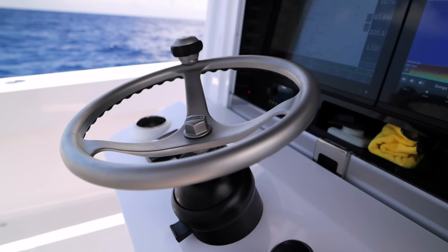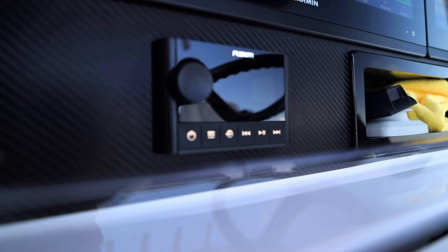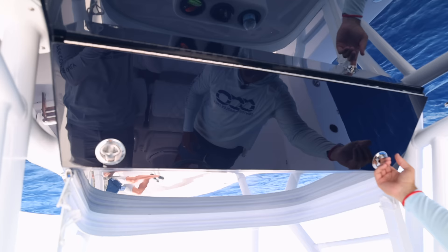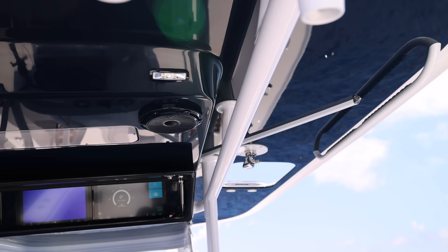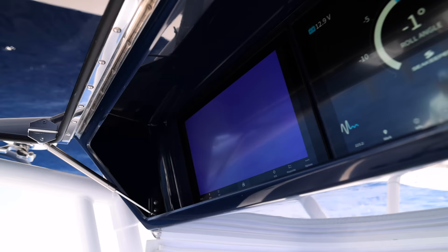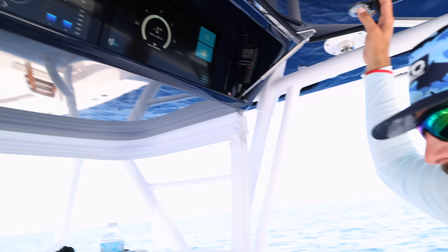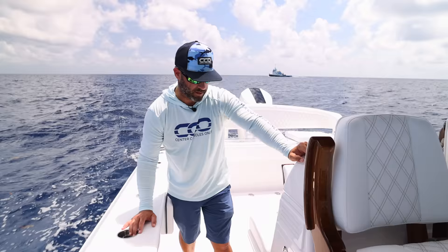In the dash, we have dual Garmin MFDs, with the switch panel on both the left and right side — easy to access but kept out of the way. You have your Fusion head unit right underneath the Garmin. The underside of the hard top has a really nice navy blue color. Open this compartment and you have two more Garmin MFDs up there for engine statistics and the Seakeeper. So you have four screens total to split everything up, and if one or two fail on you, you still have an extra one to get back home.